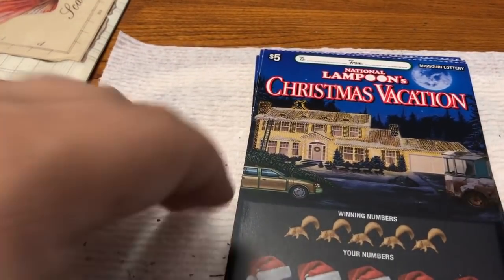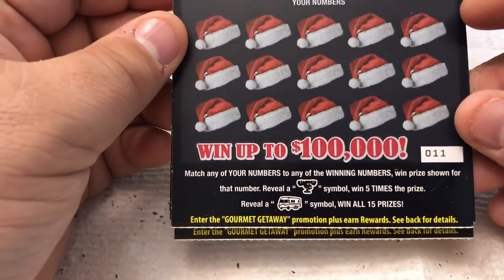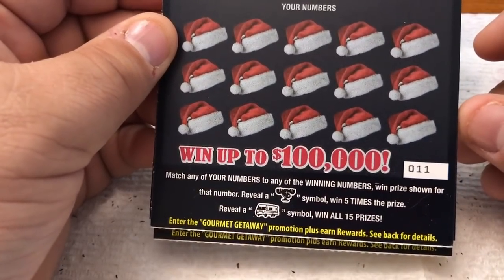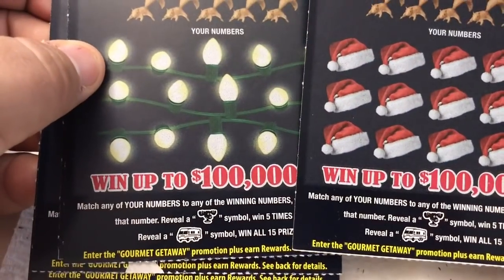Let's see what we have to do to win. Match any of your numbers to the winning numbers and win the prize shown. Get the Marty Moose drink cup for the eggnog and win five times the prize. Get Cousin Eddie's RV and win all 15 prizes. There are two different styles: the Santa hat and the Christmas bulbs.